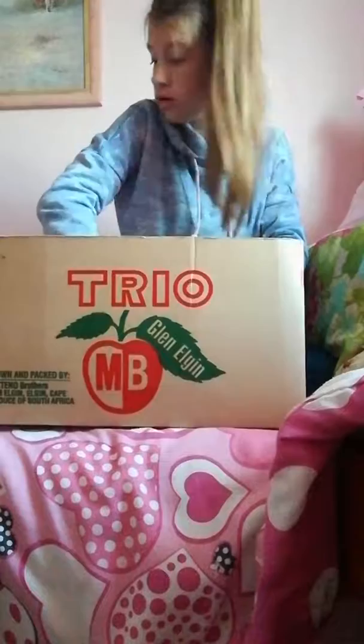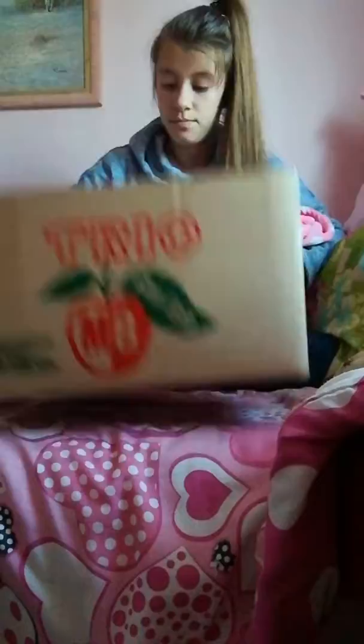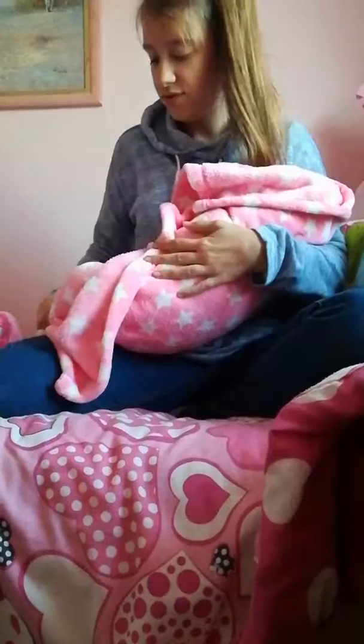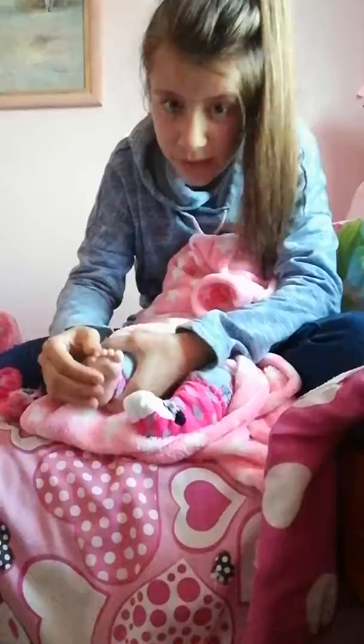Okay, it's baby time! Oh, she's heavy. Just close them, okay. I just feel kind of easier. I'm gonna put her this way. Look at this, it's amazing — let me just get it together.